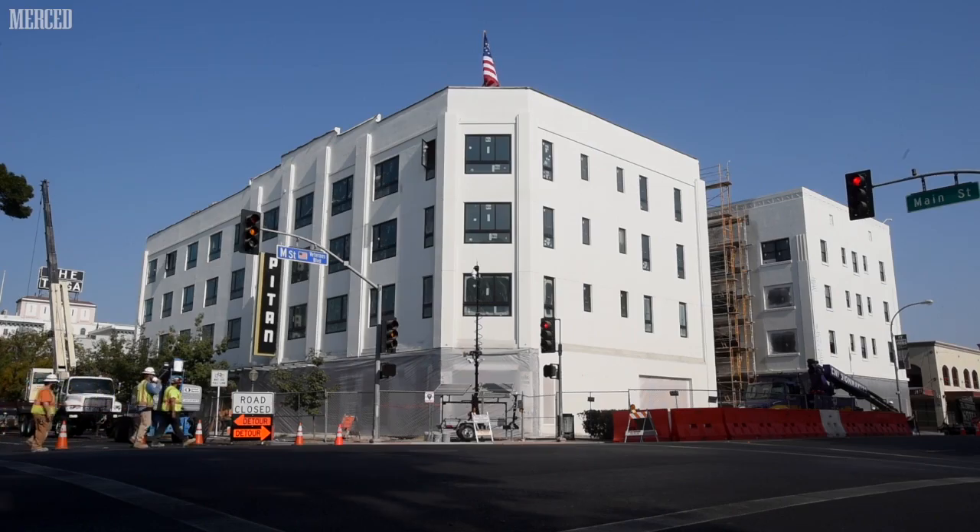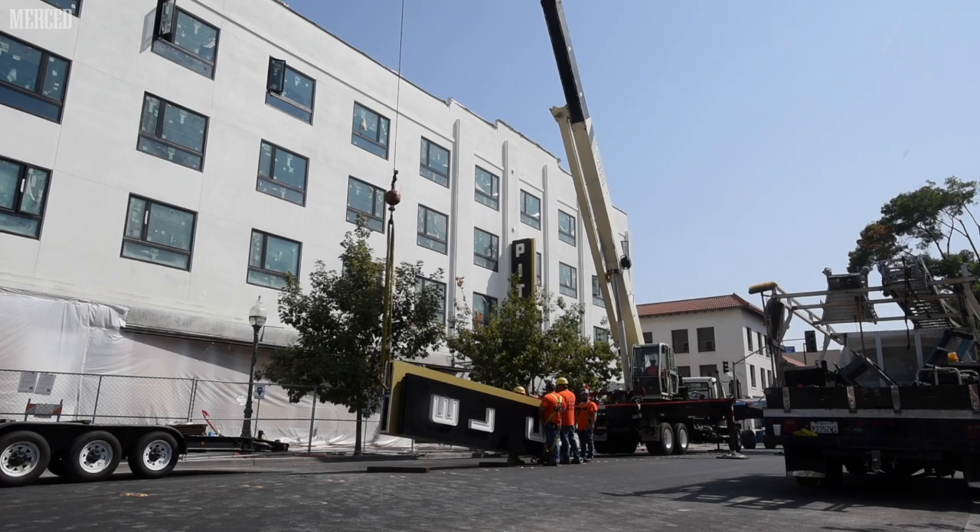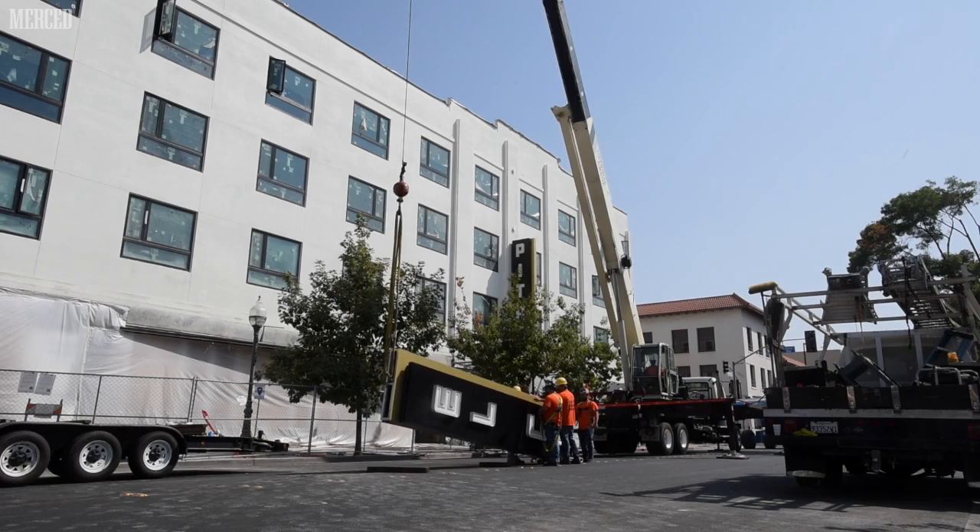We can almost see the finish line. It's been a long couple-year process, but we do believe we'll have the hotel up and operating for our guests in the first part of 2021, around February-ish.